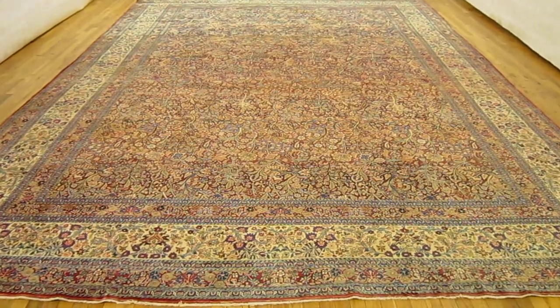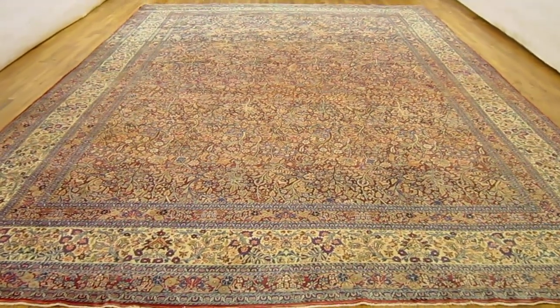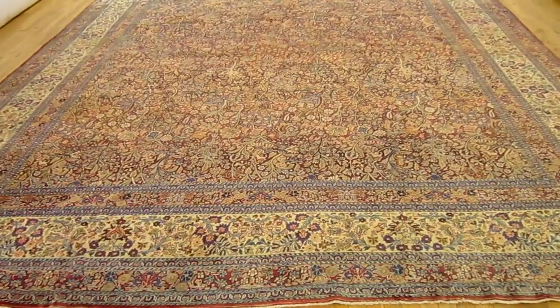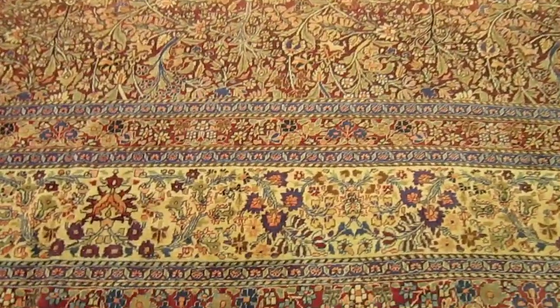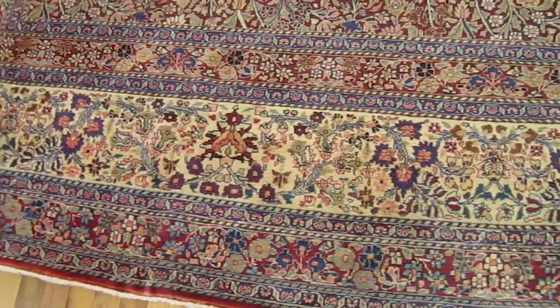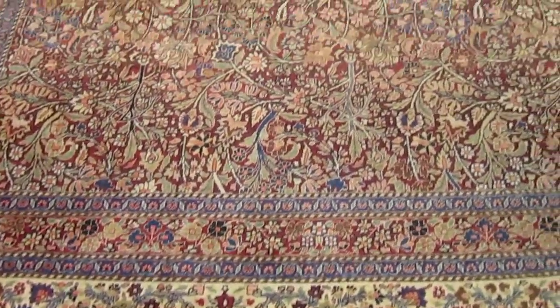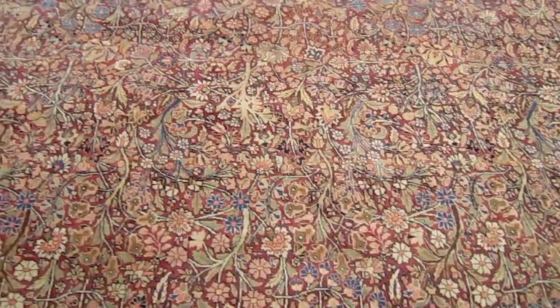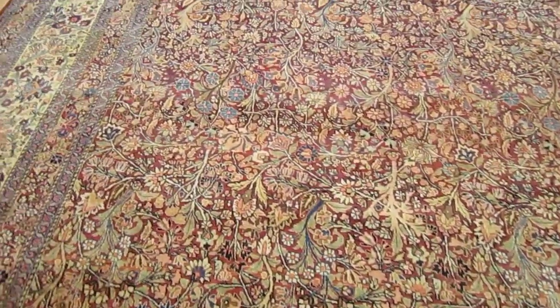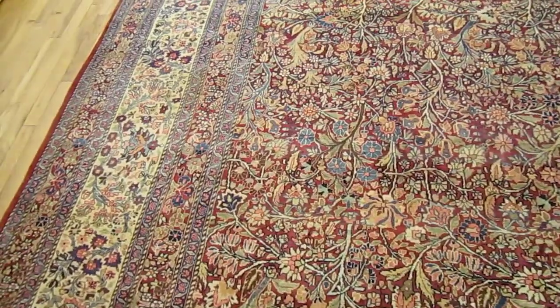This is antique rug number 32246. This is an antique Persian Mashad carpet, very finely woven, with a red field, covered in a variety of floral motifs, and enclosed within an ivory border.